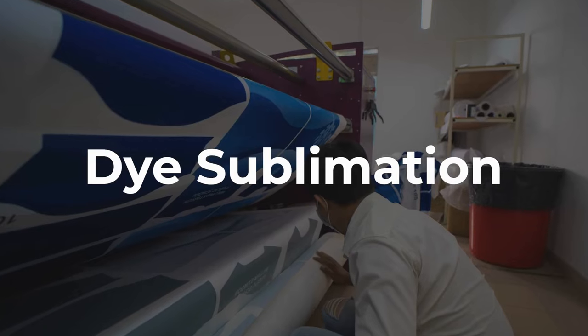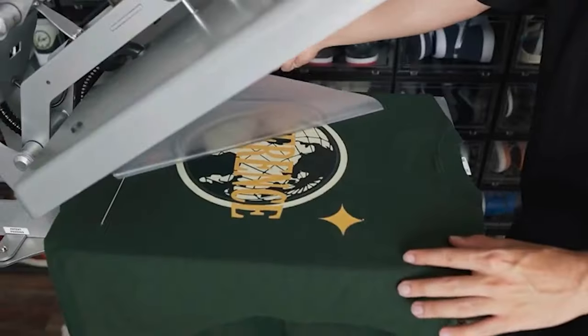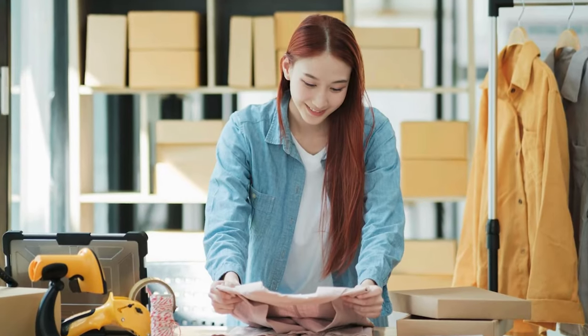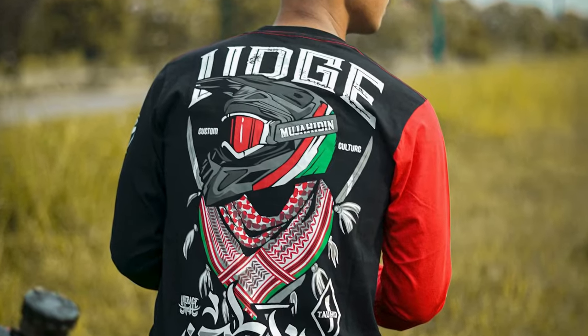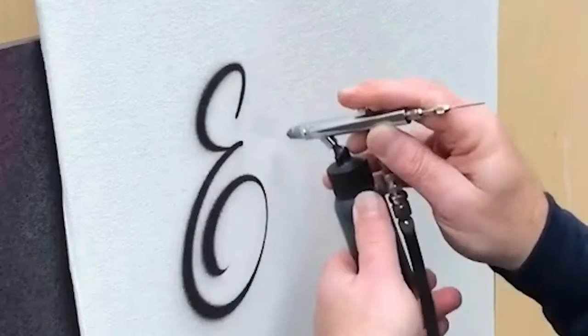Two: dye sublimation — it's great for large colorful designs on light fabrics like polyester. Three: heat press printing — it's similar to sublimation but suitable for smaller batches and offers vivid, durable designs. Four: spray painting — it's a manual artistic option suitable for unique designs but less durable.